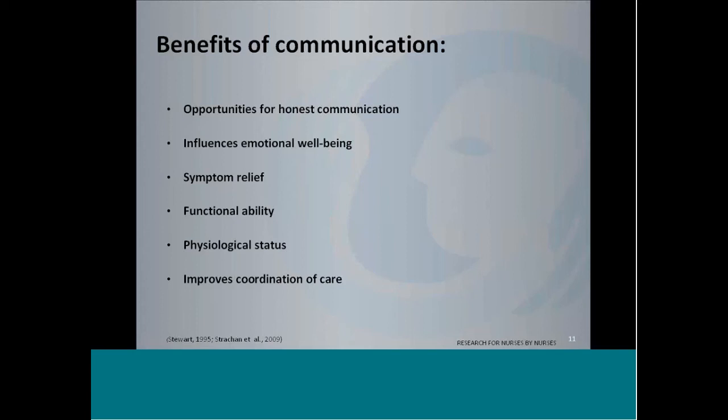We're going to briefly speak about the benefits of communication, specific to the heart failure population. Most patients really wanted opportunities for honest communication — they wanted direct information, but they also wanted it delivered compassionately. They just want the door open. As one patient said in the literature, they wanted a seed planted, even if they didn't want to discuss it right then. Good communication influences emotional well-being, symptomatic relief, functional ability, physiological status, and improved coordination of care.